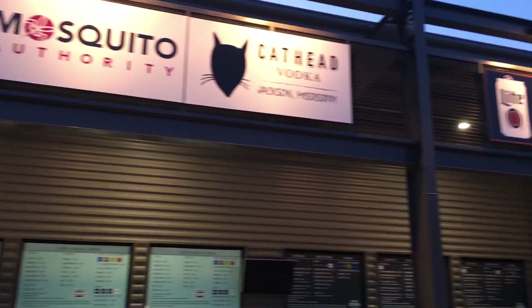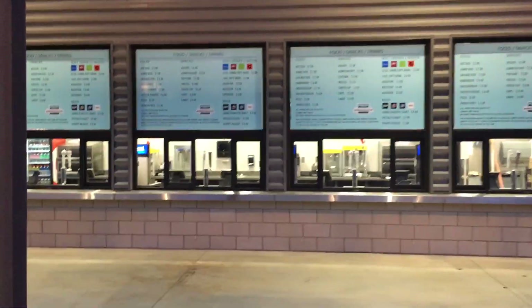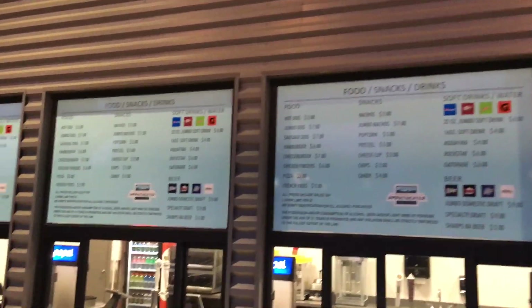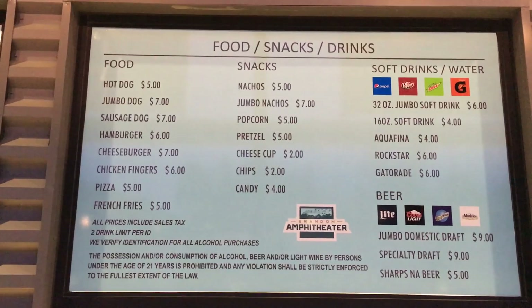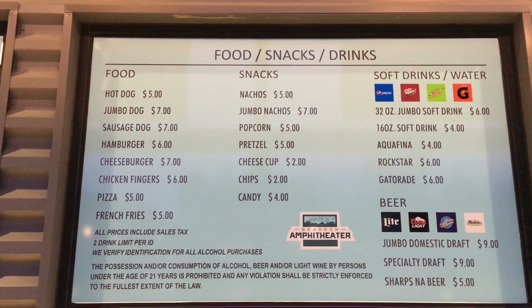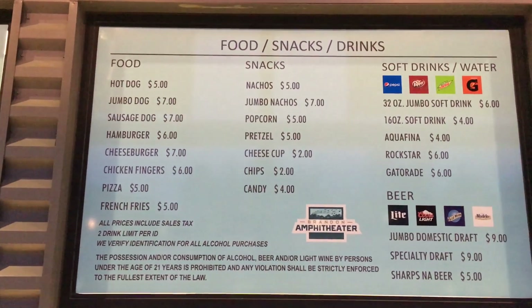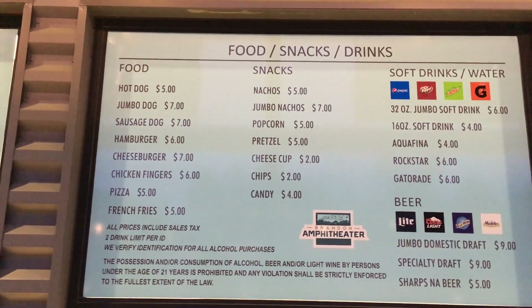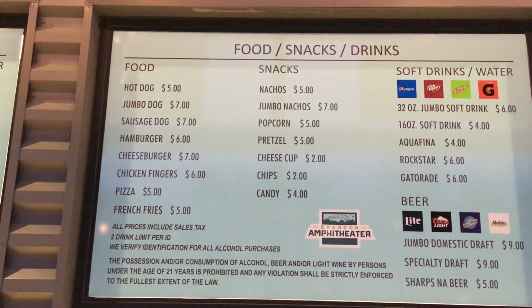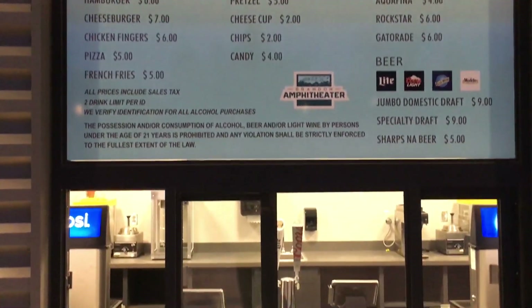Now we've got the concession stand sponsored by all these. Let's see what the menu says — all of them run the same across. Hot dogs, jumbo dogs — pretty standard stuff. Prices are about what I'd think. Hamburger is $6, but no combos, so hamburger and fries will run you $11. Chicken tenders and fries, $11. It's about what you expect — you don't come to a concert to eat anyway.